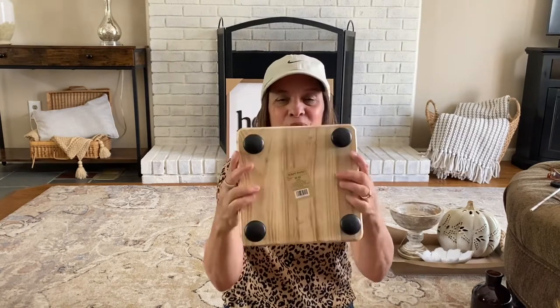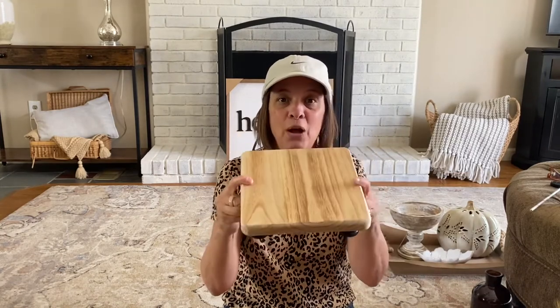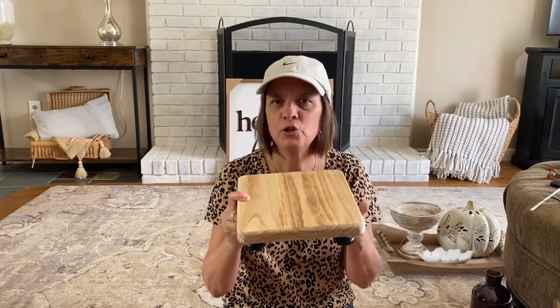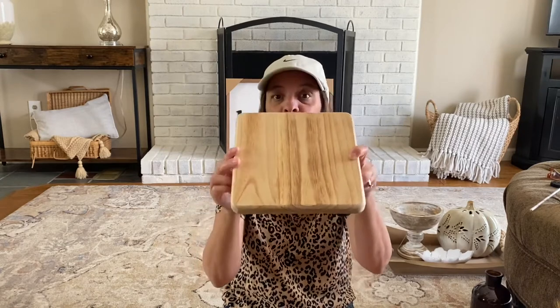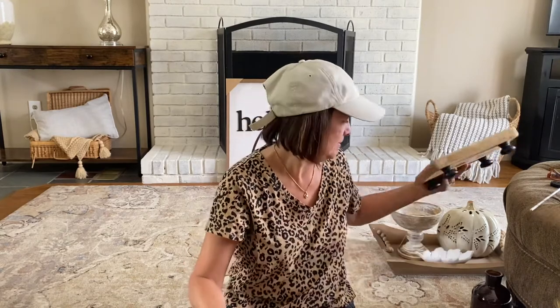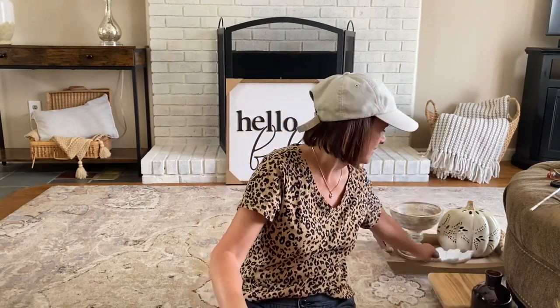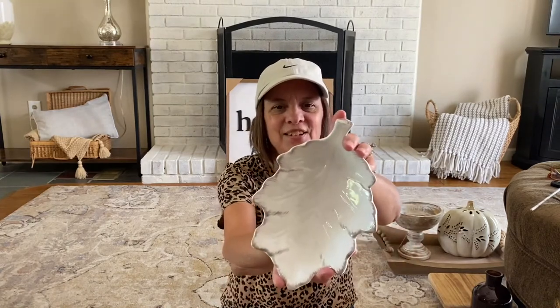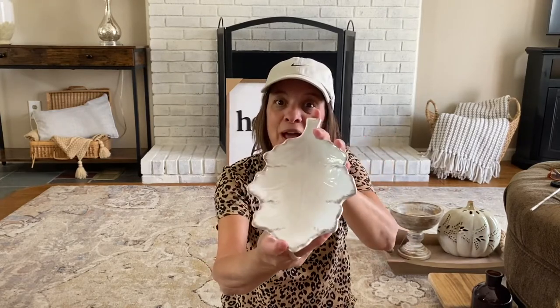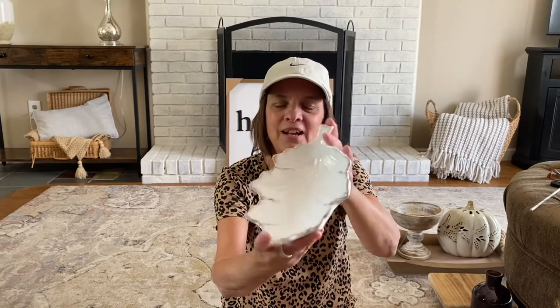I got a square riser for $9.99 with black legs. I have two round ones — I usually use one for soaps in the kitchen, but you could put a candle on it too. I finally got a square one. I also got this little leaf dish for $9.99 — really pretty detail. You could leave it as-is, fill it with candy, or put some special soap in it for the bathroom.